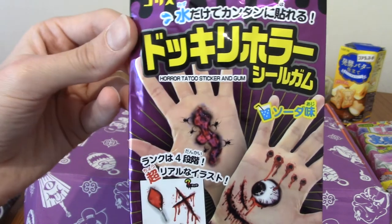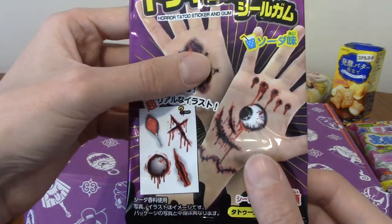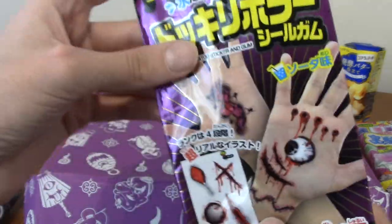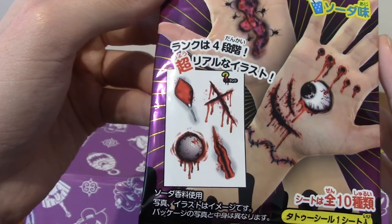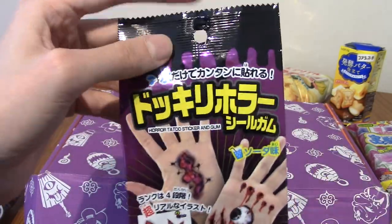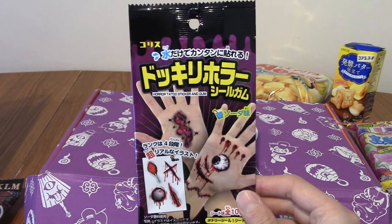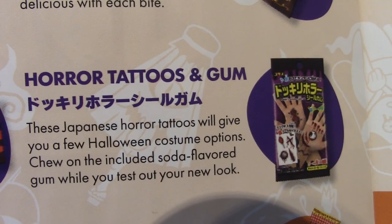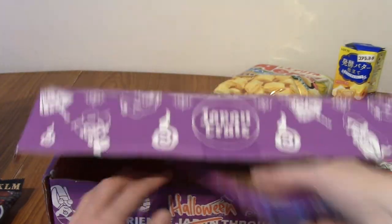Next up, these feel like horror hand tattoos — and maybe they'll come with gum or something. It's a kid's thing but that just looks like the anarchy symbol, which is cool. I'm going to keep one of these for Japanese Snack Reviews, and I'll do it with one on my hand. These are horror tattoos and gum — they're temporary tattoos you can put on anywhere. I don't think I've ever had Japanese instant tattoos before.